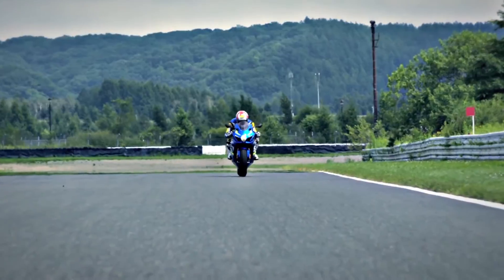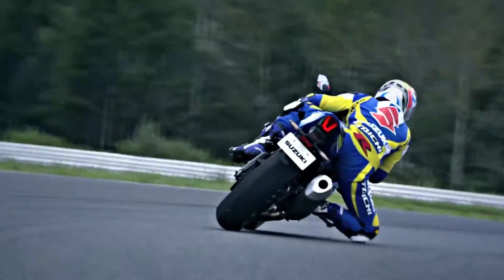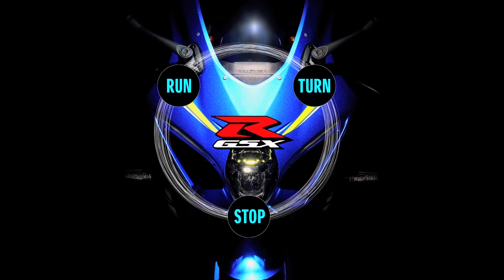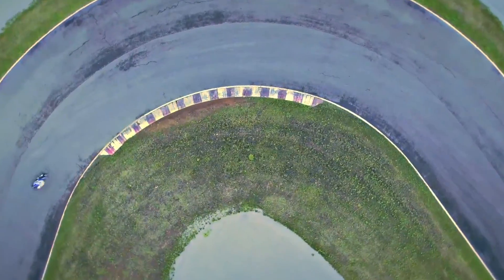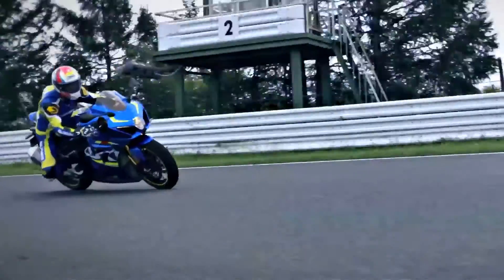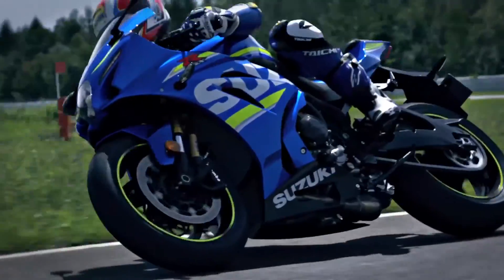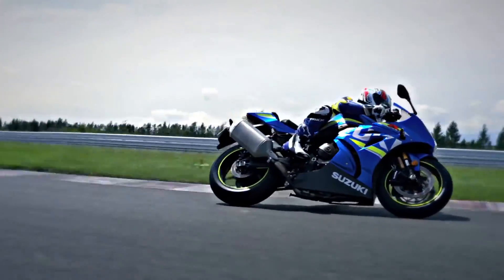With the GSX-R1000 we've returned to the basics of run, turn and stop, and built each to new heights. With the fusion of a completely new engine, chassis, electronics and aerodynamics, Suzuki has created a masterpiece.